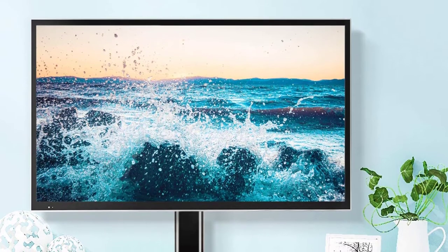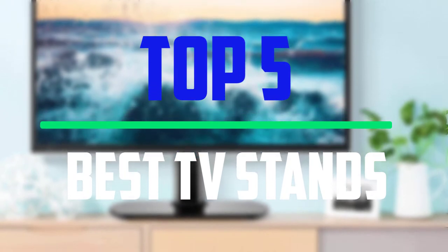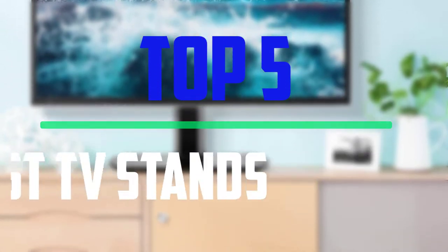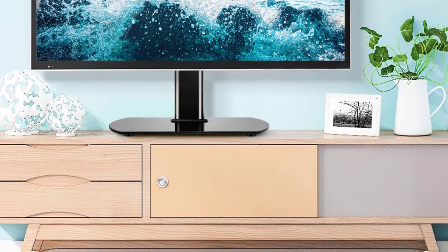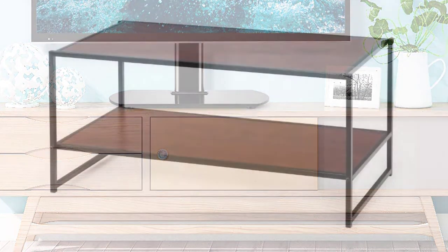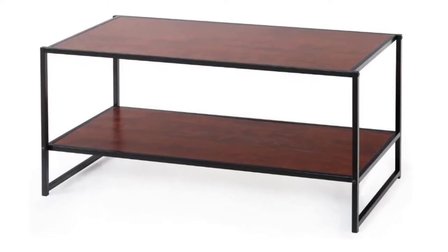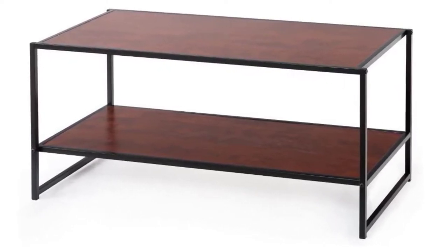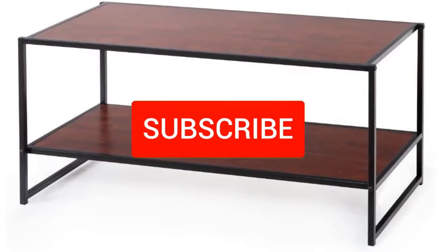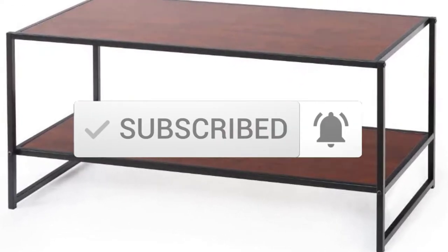Hello everyone, welcome to our new video. In today's video we break down the top five best TV stands available on the market. I tried to make the list based on their popularity, quality, price, durability, user opinions and more. If you need more information about these products, please check the link in the description section below. Make sure you subscribe for more videos. Okay, so let's get started.